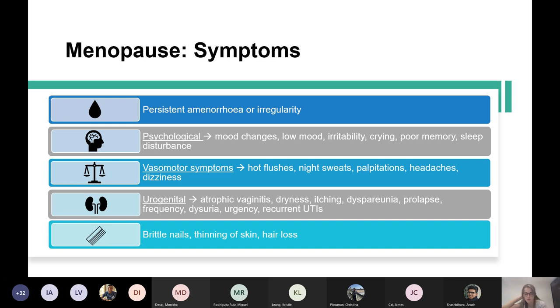You get urogenital symptoms including atrophic vaginitis, dryness, itching, dyspareunia, prolapse, frequency, dysuria, urgency, and recurrent UTIs. These are basically due to the lack of oestrogen, because oestrogen helps maintain the vagina, blood vessels, and uterus. With a lack of it, you get atrophy of all those areas.